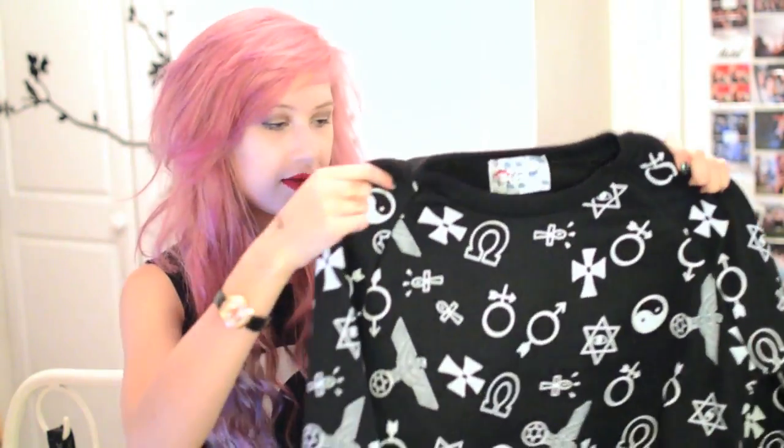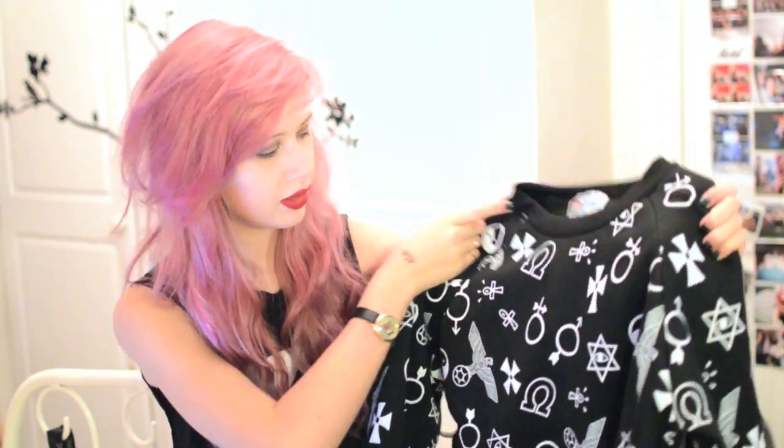This jumper you would have seen as I wore it in one of my videos. It's got kind of symbols all over — it reminds me of Boy London just because it's got the eagle print on it. It's really, really soft inside and fits really nicely. And this is only £14, which I think is great.